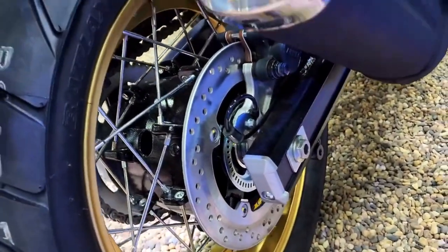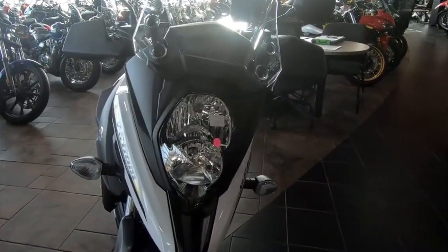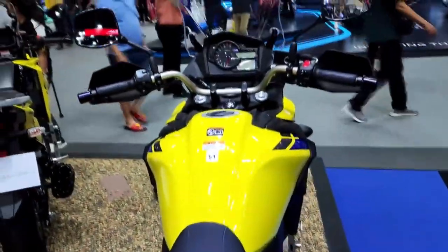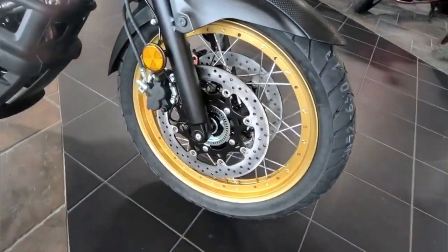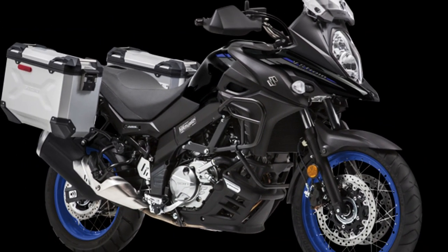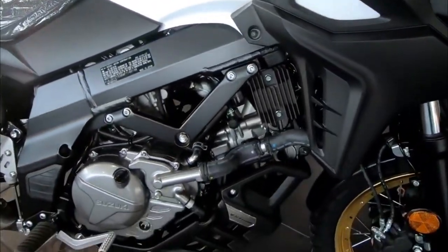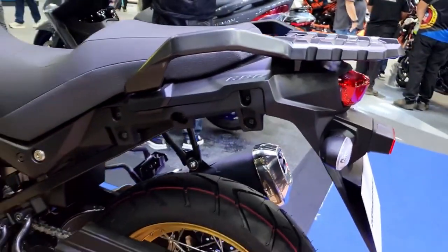Advanced traction control system, easy start system, and ABS technology give this bike both performance and safety features. Its adventure-style fairing with adjustable windshield provides wind protection and visibility, while the comfortable seat and natural riding position suit riders of different heights. The bike has an adjustable handlebar, strong and light chassis, and integrated mount points for Suzuki V-Strom luggage, making it an ideal option for touring or exploring different terrains.